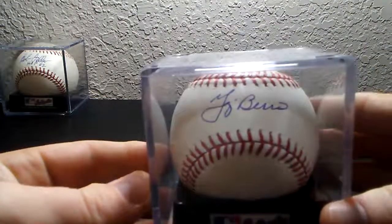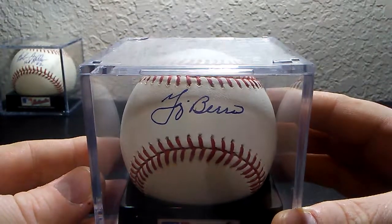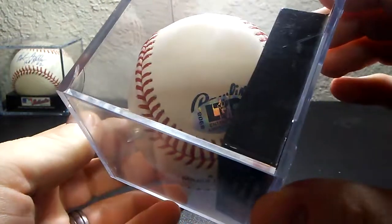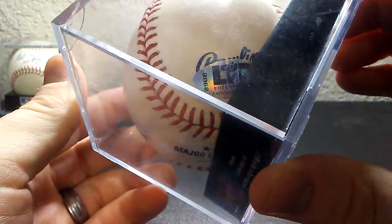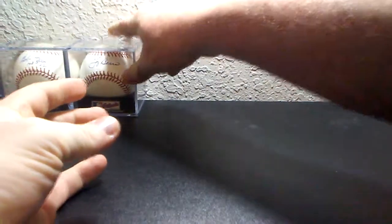And then I have catcher Yogi Berra, Hall of Fame 1972. This one is in blue, and you can kind of see it has the logo from LTD Enterprises, or LTB. It came from Yogi himself — I got that one TTM. I believe it was in 2011.